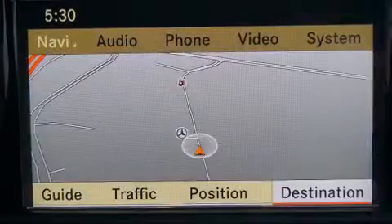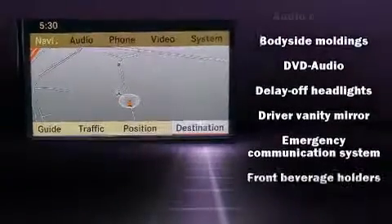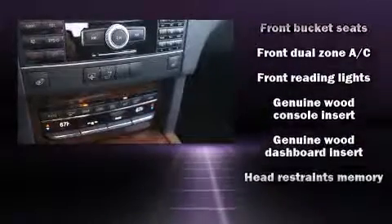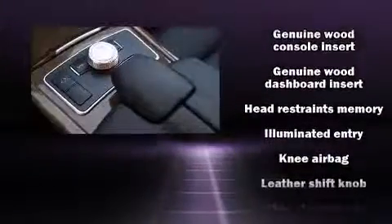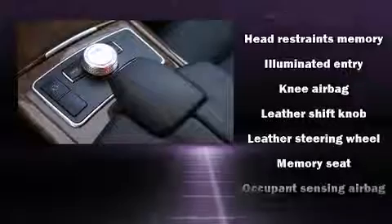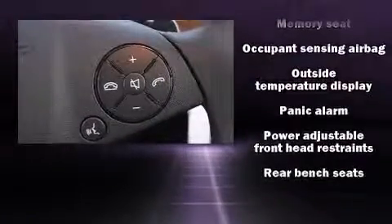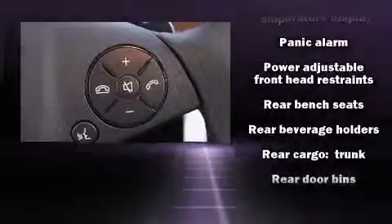Mercedes-Benz also prioritized safety and security by including front and side impact airbags, brake assist, a panic alarm, and four-wheel disc brakes with ABS. You'll never lose visibility with rain-sensing wipers, which activate automatically when the drops start to fall.